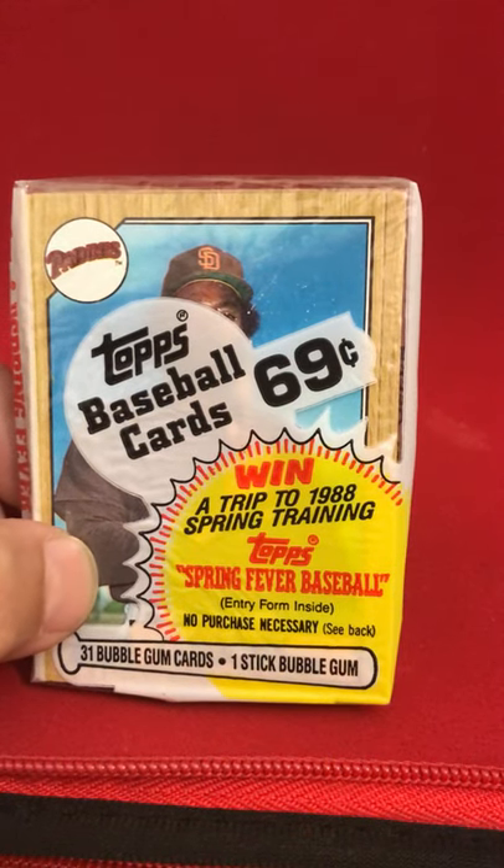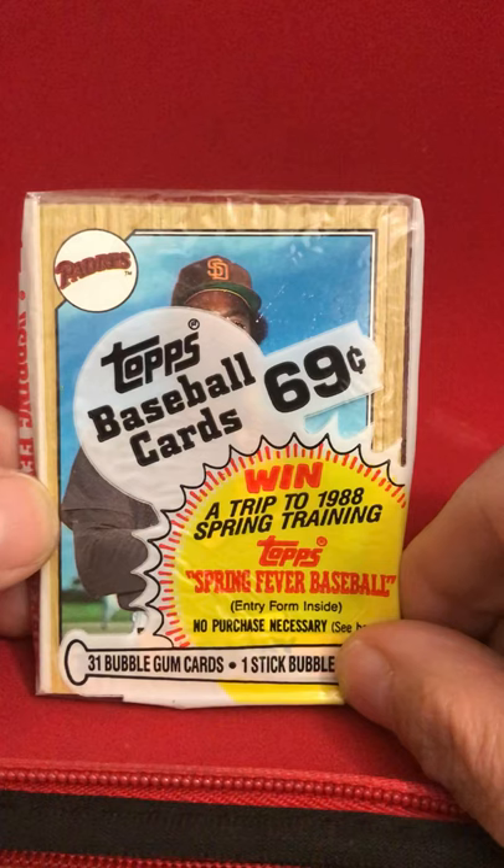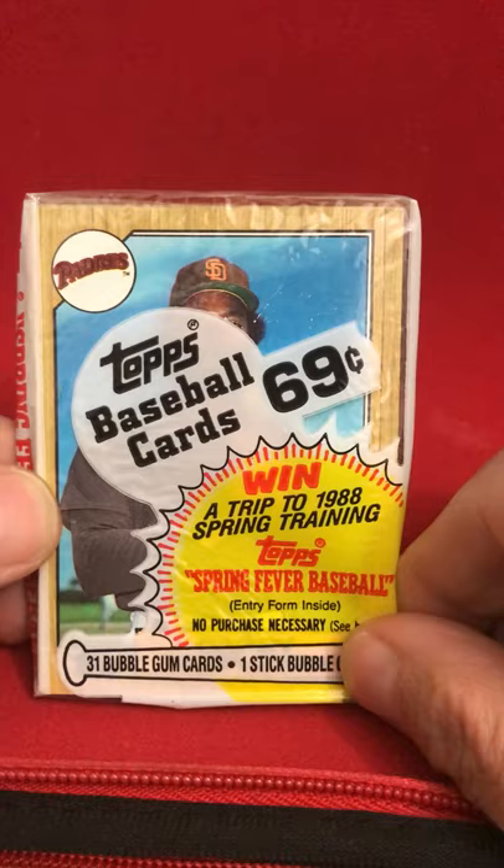Hey, it's Bubba on Baseball here, and in partnership with Shutout Sports Cards, I'm bringing you a pack of 1987 Topps. Now this pack of cards is quite iconic. You've got the wood panel as you can see in the background. There's a few Hall of Famers that we're after here — a Barry Bonds rookie, a Bo Jackson rookie, Greg Maddox, Hogan Zayko, and Mark McGwire. So let's open this pack up and see what we can find.